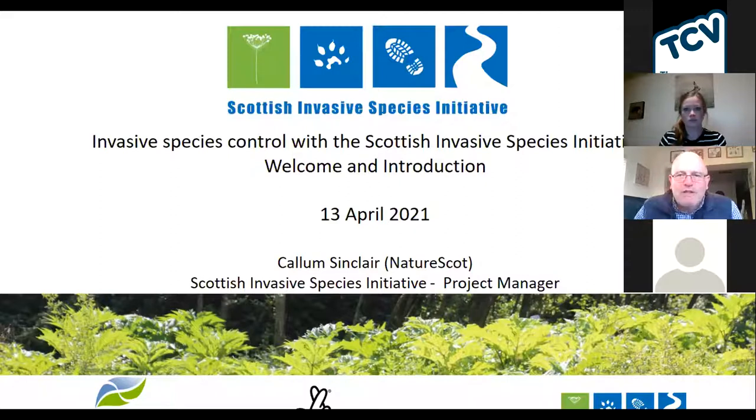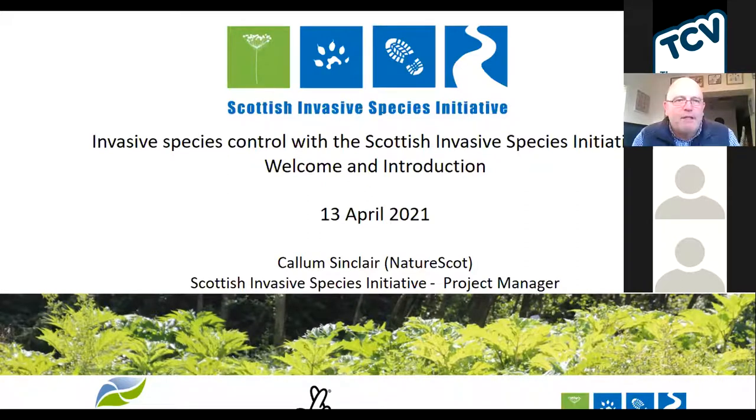So what's going to happen this evening? My name is the project manager of the Scottish Invasive Species Initiative. I'm just going to give a little presentation to set the ball rolling and set the context of what's going to happen, and then we've got other speakers that are going to entertain you for the rest of the next hour or so.